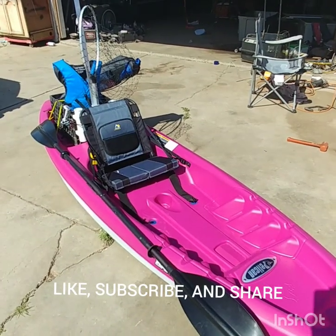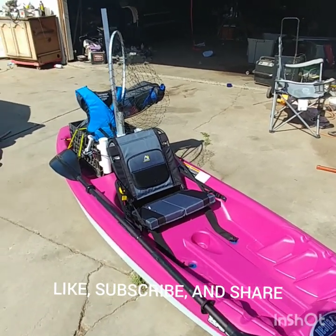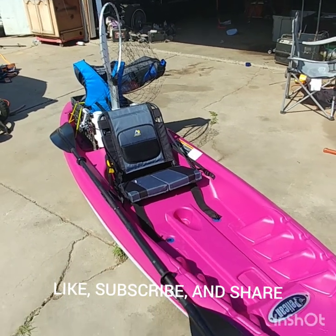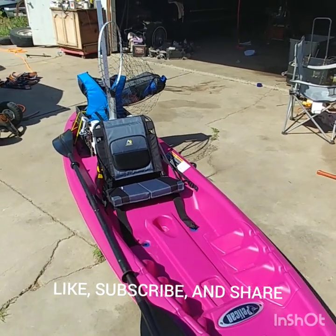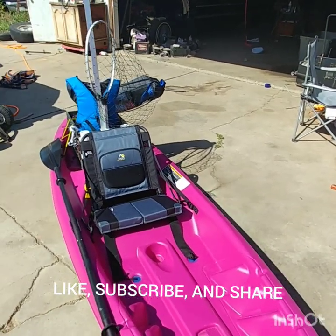Like, subscribe, comment, and turn on your notifications to keep yourself updated on my latest videos. I'm going to be using this kayak a lot — probably not going to fish off the shore or off shore rocks as much anymore. See you on the water, guys.